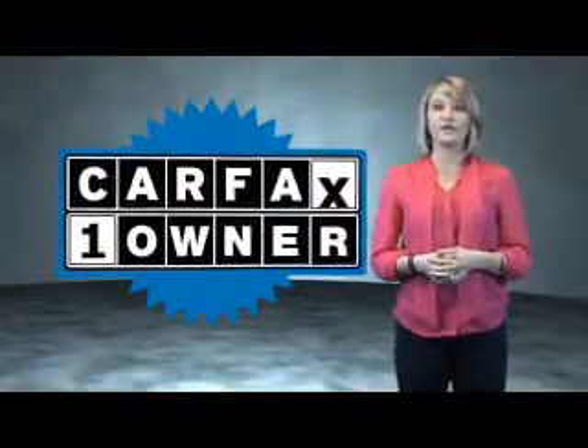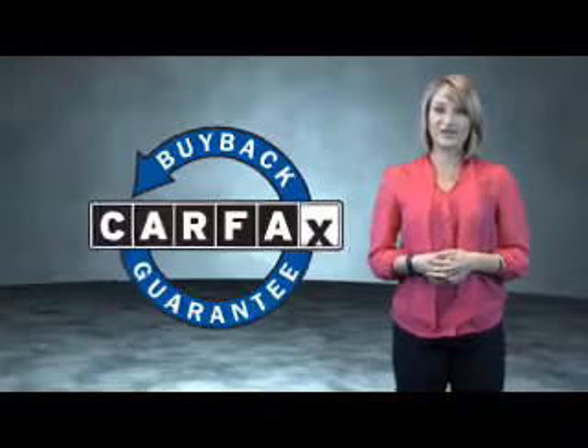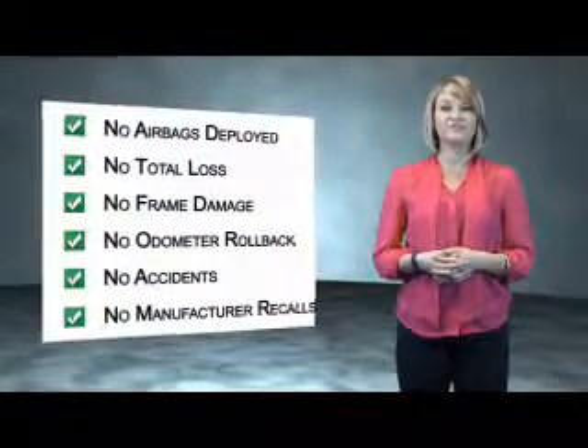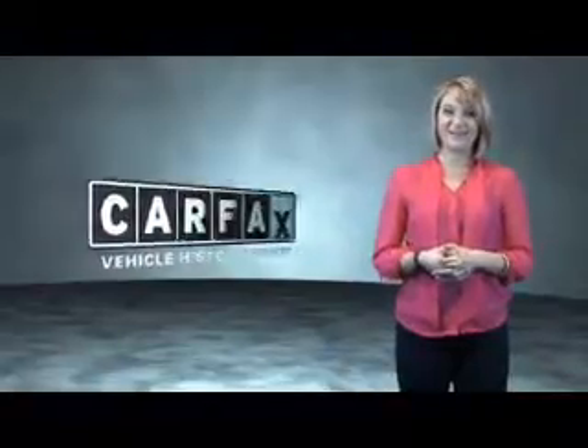Call or click to contact us today. This is a Carfax one owner vehicle which qualifies for the Carfax buyback guarantee. Be sure to find a complimentary copy of the Carfax Vehicle History Report online or contact the dealership. Just say, show me the Carfax.